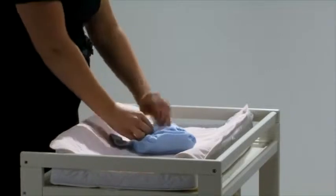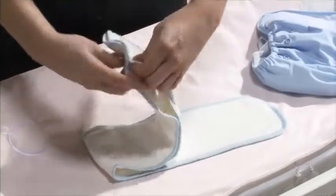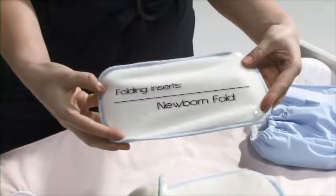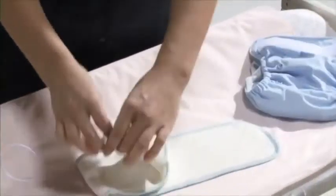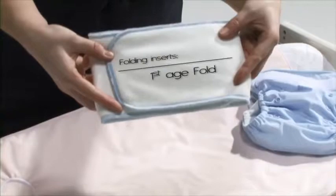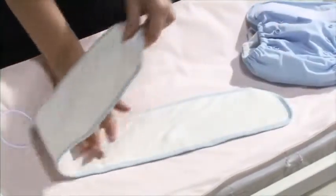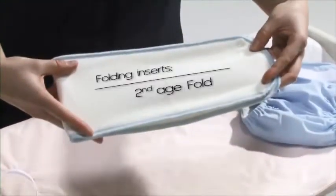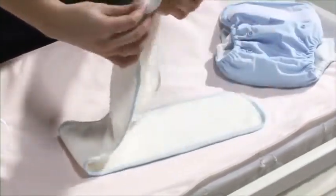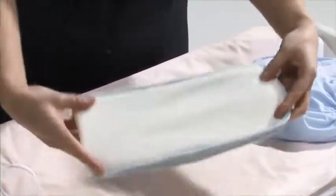Several options are available to better suit the different needs of growing children and how they wet their diapers. Newborn Fold: use only the smallest part of the insert. First-year Fold: fold the long part of the insert in three, then insert into the pocket. Second-year Fold: fold the long part of the insert in two before inserting it into the pocket. Toddler Fold: combine the two parts of the inserts and fold them in two before placing them into the pocket.